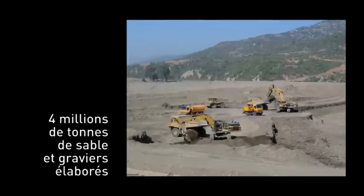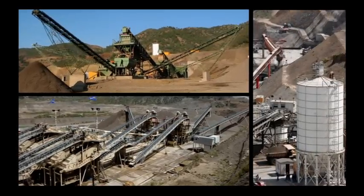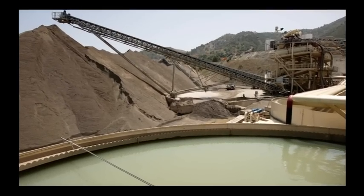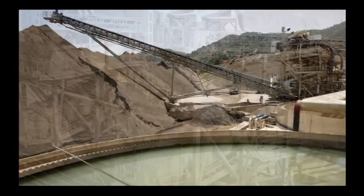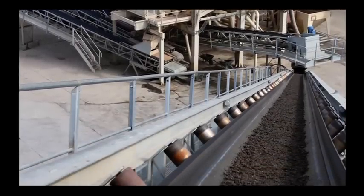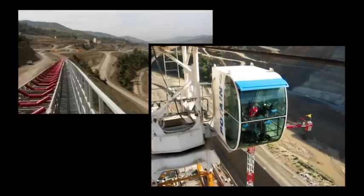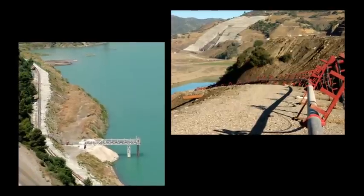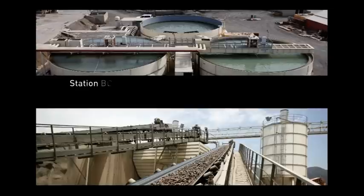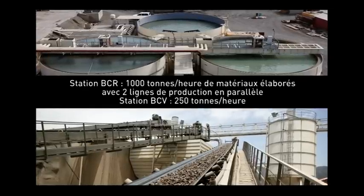L'ensemble a nécessité le montage d'importantes installations de scalpage, concassage, lavage et criblage de matériaux pour alimenter les centrales à béton, la capacité globale dépassant 1000 tonnes heure de granulats produits. Pour mener à bien ce chantier gigantesque, d'autres équipements ont été installés sur place : deux stations de traitement des alluvions de l'Oued, dont l'une pour les matériaux BCR, l'eau nécessaire à ces opérations étant prélevée dans l'Oued par station de pompage spécifique.